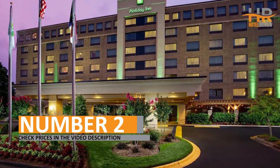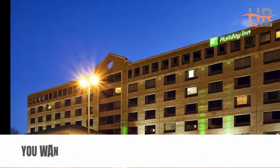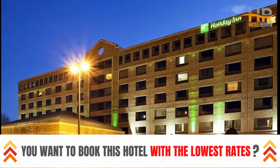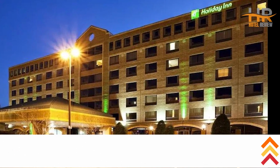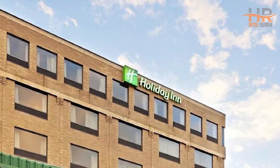Number 2. For additional details, including pricing, about this remarkable hotel, be sure to check out the video description. We handpicked this hotel for its remarkable blend of affordability, unbeatable location, and positive customer reviews.